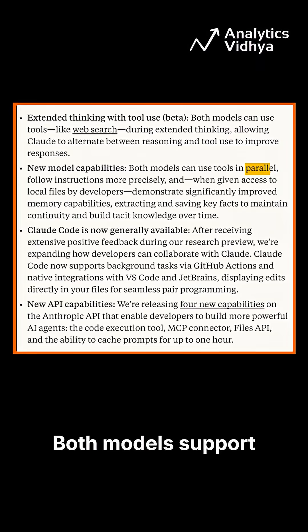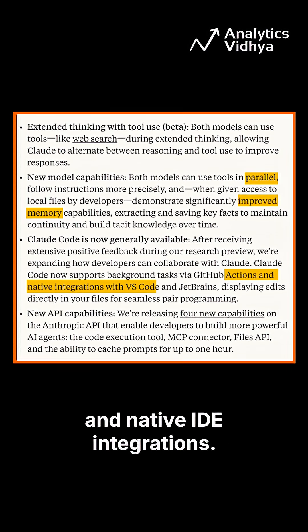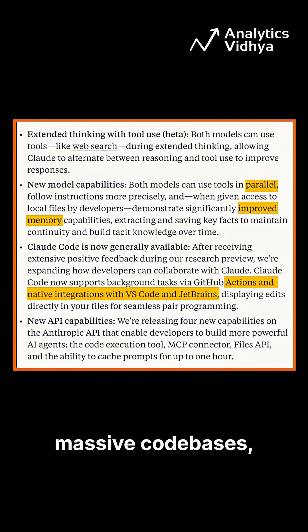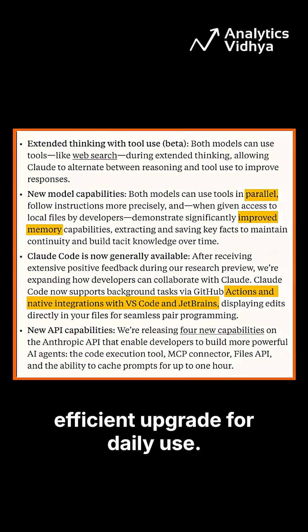Both models support parallel tool use, enhanced memory, and native IDE integrations. Opus 4 excels at handling massive codebases, while Sonnet 4 offers a fast, efficient upgrade for daily use.